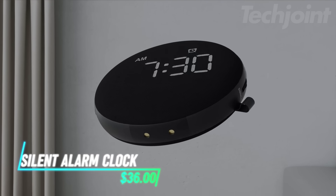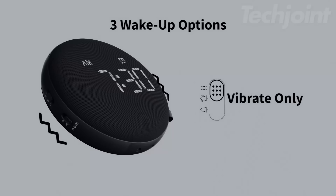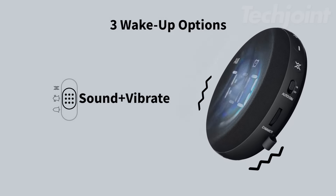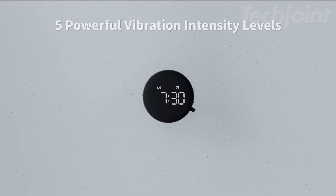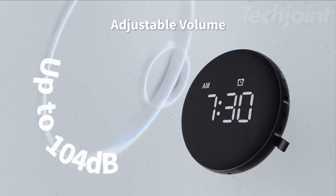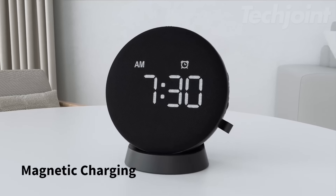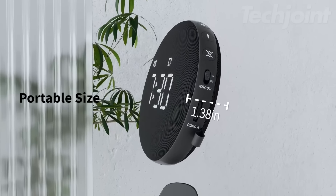Tired of sleeping through your alarm or not hearing it at all? This alarm clock uses sound, vibration, or both to make sure you wake up when you want. You can choose from 5 different sounds and even adjust the volume and vibration to your liking. It's wireless and easy to charge with a magnetic connection, which makes it super handy to move around.